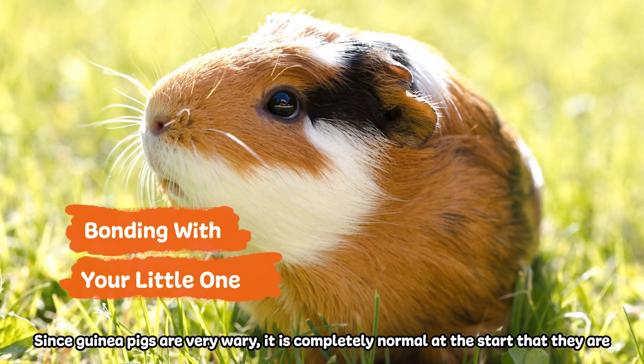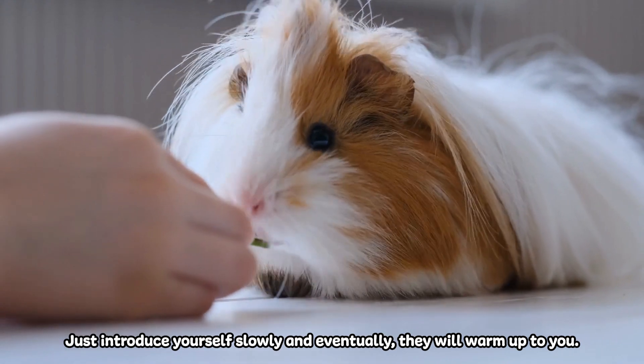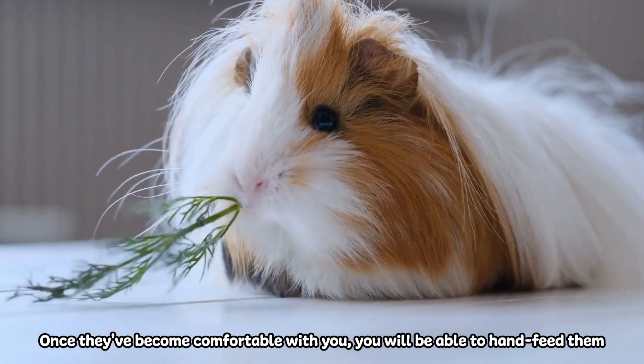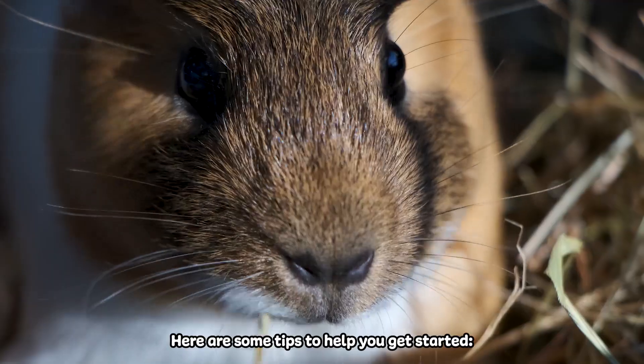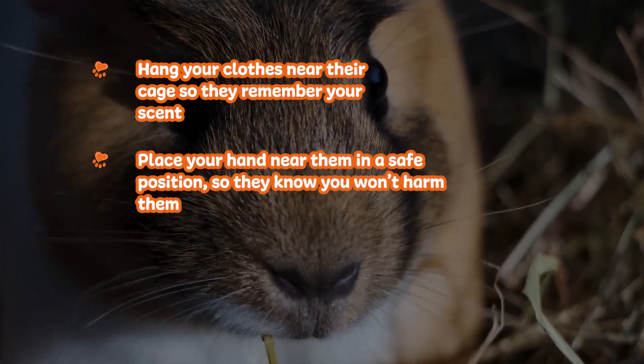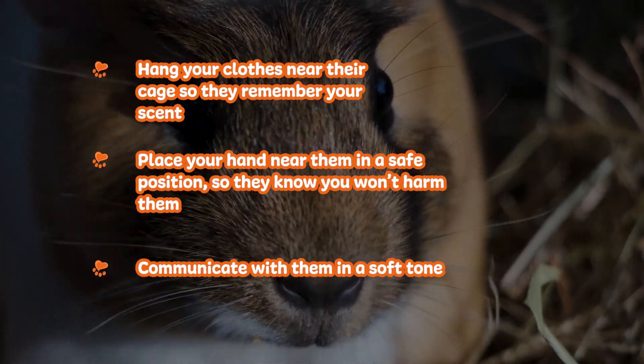Since guinea pigs are very wary, it is completely normal at the start that they are skittish or have their guard up. Just introduce yourself slowly and eventually they will warm up to you. Once they become comfortable with you, you will be able to hand feed them and bond. Here are some tips to help you get started: hang your clothes near their cage so they remember your scent, place your hand near them in a safe position so they know you won't harm them, and communicate with them in a soft tone.